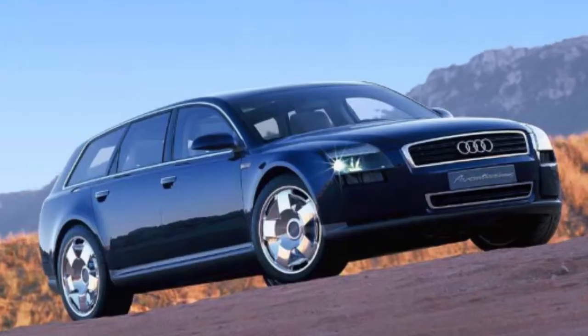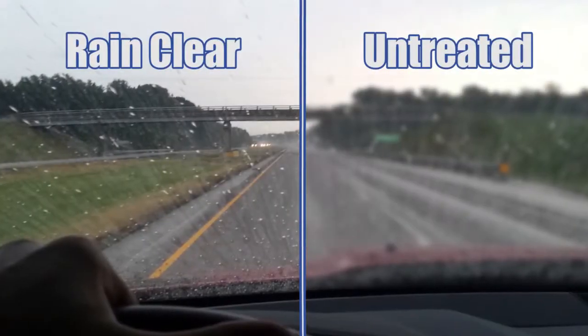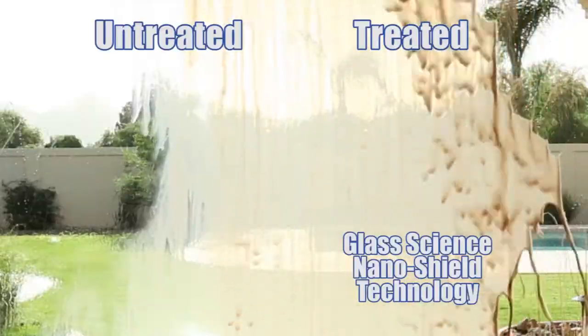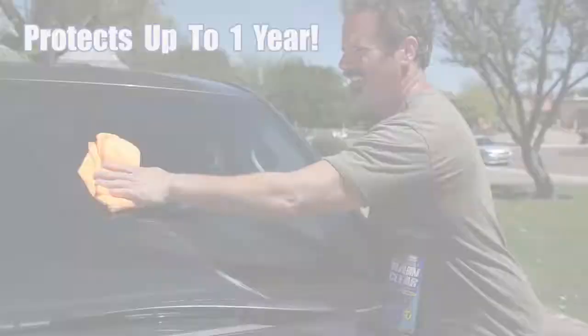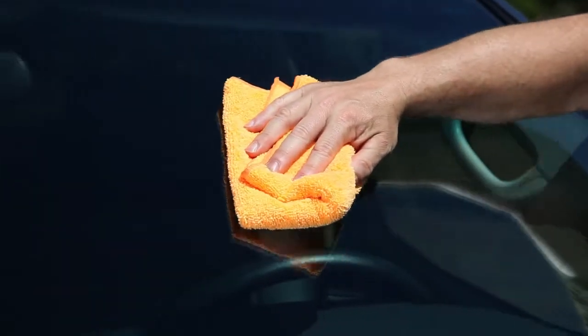RainClear works on cars, motorcycles, RVs, and commercial vehicles. It also dramatically reduces the adhesion and buildup of soil and road grime for easier glass maintenance and improved appearance. One application will provide lasting protection for up to one year and will improve your driving safety.